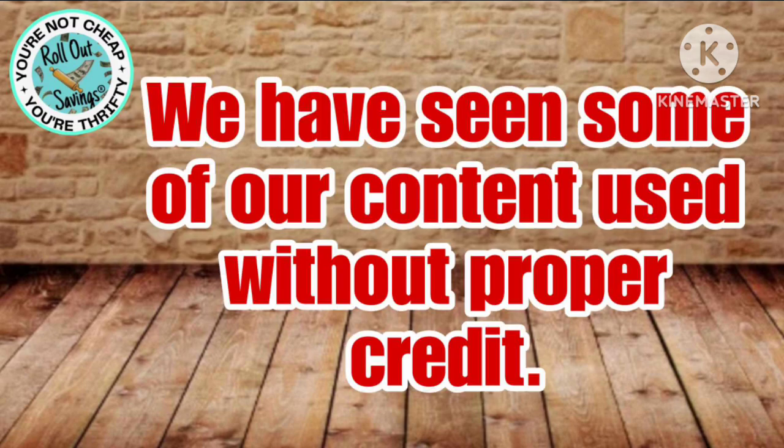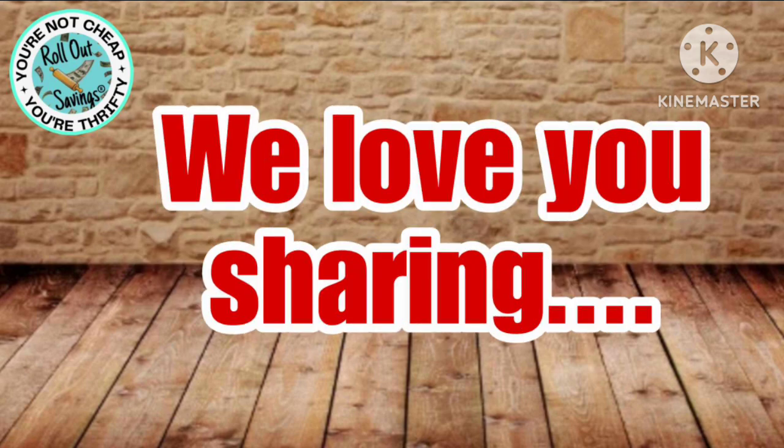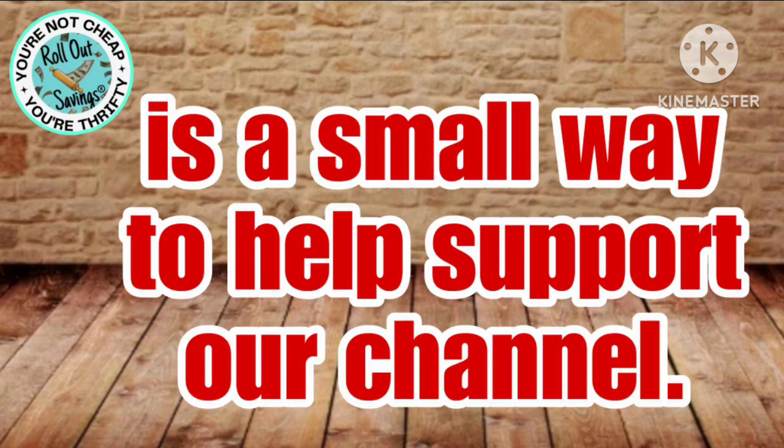It stinks that we even have to say this, but we've seen some of our content used without giving credit. Rollout Savings is federally trademarked. We love for you to share our deals, but please don't screenshot from the website or videos and share screenshots. We'd much prefer you share the links to our posts and videos. This is a very small and free way to help support our channel and keep us bringing these deals to you.